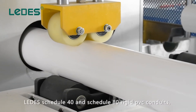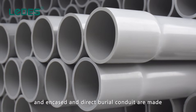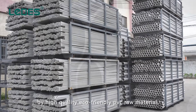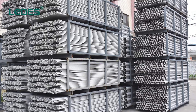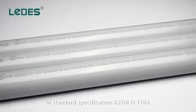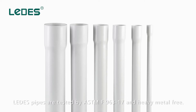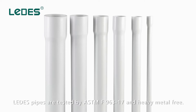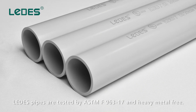Lettuce Schedule 40 and Schedule 80 rigid PVC conduits, and encased and direct burial conduits are made from high-quality, eco-friendly PVC raw material, exceeding the cell classification as described in standard specification ASTM D1784. Lettuce pipes are tested by ASTM F963-17 and are heavy metal free.